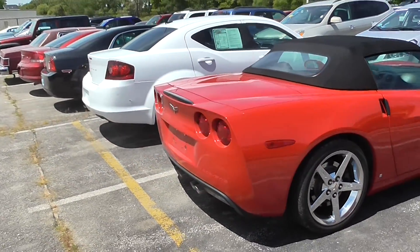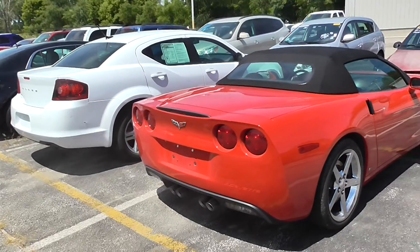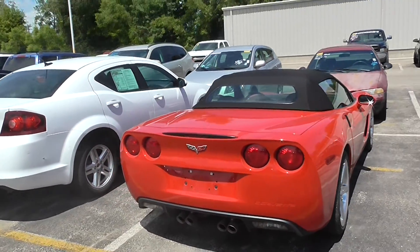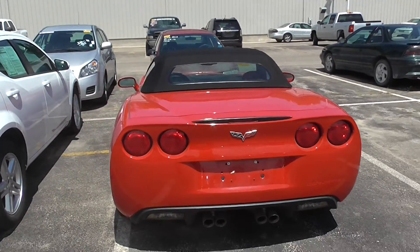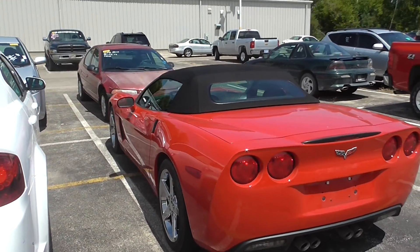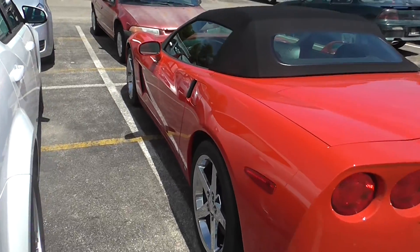As you can tell, it's a soft top convertible. It's in great shape. It's a 2011, only has 14,000 miles on it.